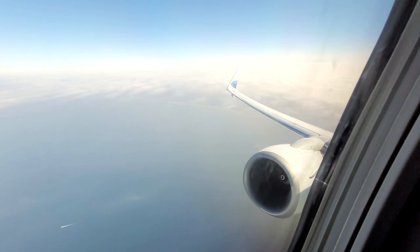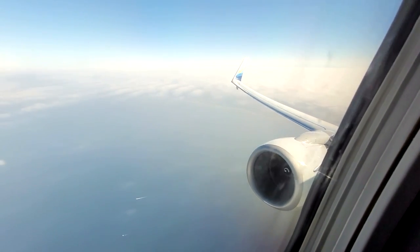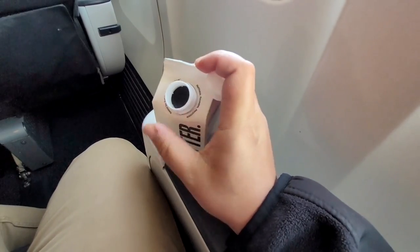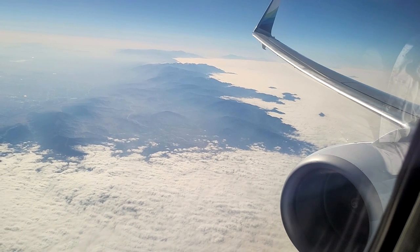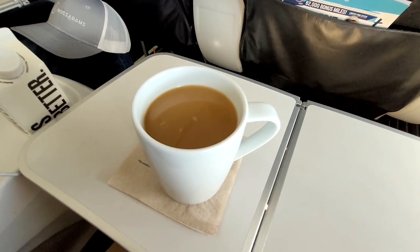We're finally above the marine layer and it should be a smooth ride all the way up to Seattle. It's going to be a beautiful day up and down the west coast, so there should be some great views of the mountains on this side. The flight attendant asked if we wanted anything to drink, so I ordered a coffee with some cream and sugar. The coffee is of course Starbucks, and it's served in an actual coffee mug.